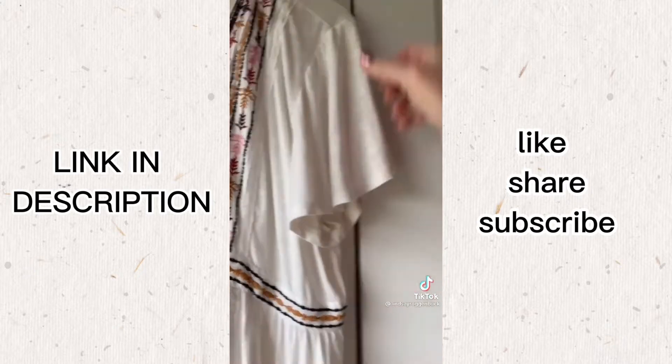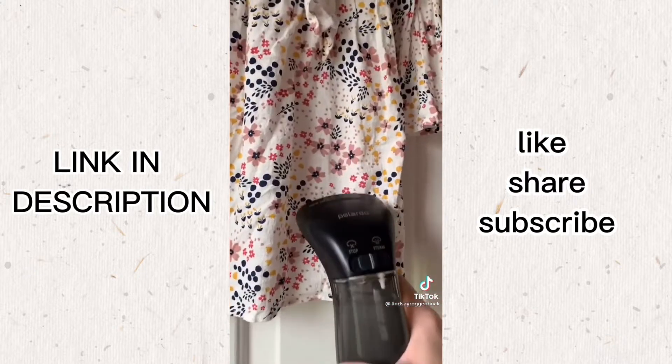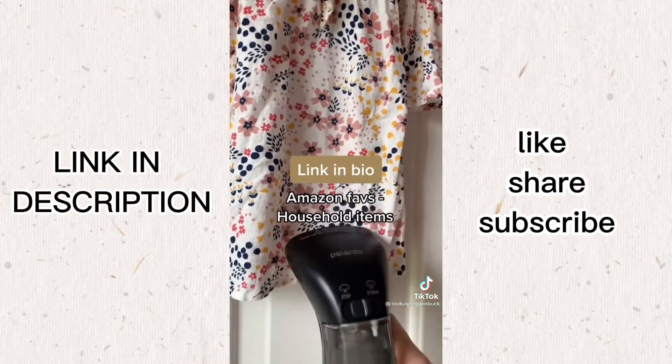It's safe to use on cotton, satin, linen, nylon, so many different fabrics, even silk and lace. It's linked to my bio under Amazon faves and then household items.